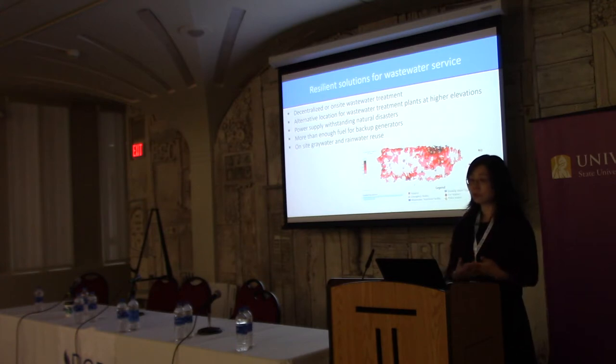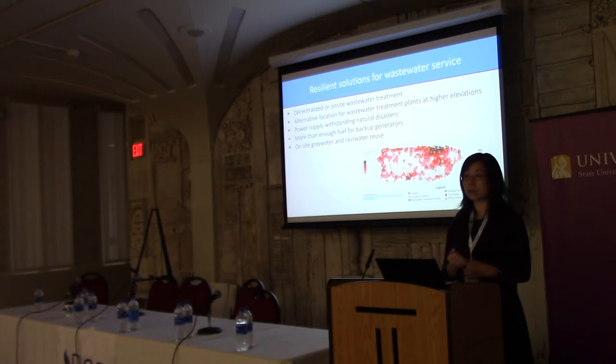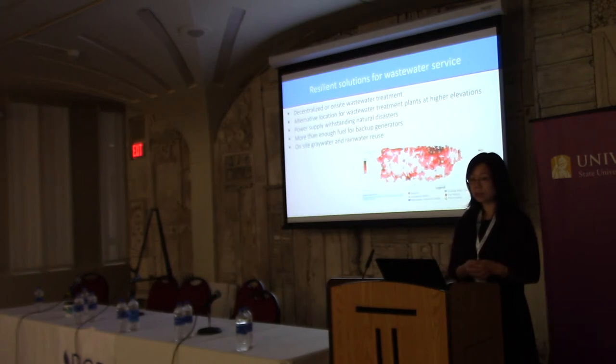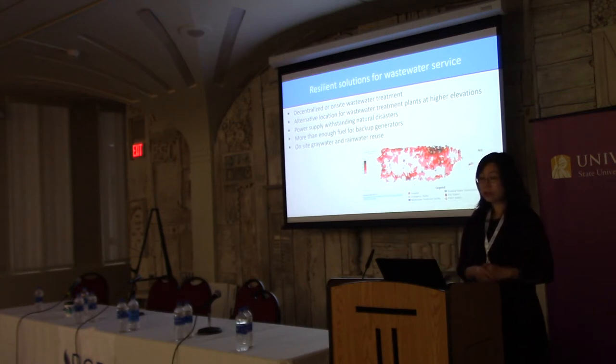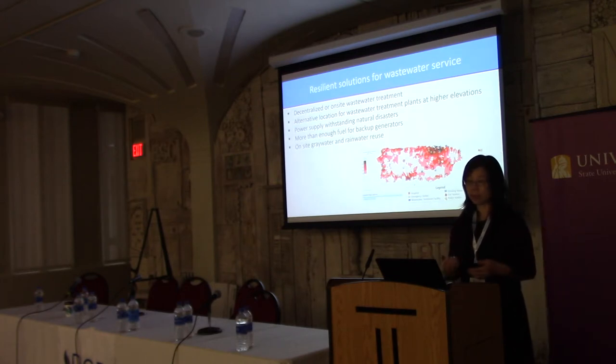Another solution: can we have an alternative or backup wastewater treatment plant at a higher elevation? Wastewater treatment plants, as shown on this map, are all along the coast because treated wastewater needs to be released to the ocean — the simplest solution. But low elevation means flooding hits these plants first. If flooded, they will not work. So if we have a disaster, we stop pumping wastewater to the low-elevation plants and instead pump to higher elevation where the plants can still function. Is the public or government willing to build a second backup plant?